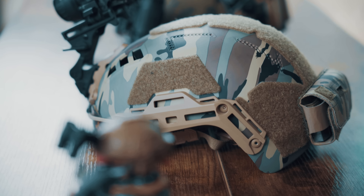Hi, Cody here with Hardhead Veterans. Today I'm going to talk about the differences between a bump helmet and a ballistic helmet and which one you should potentially buy.